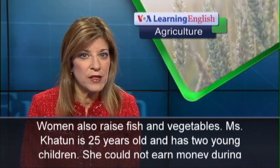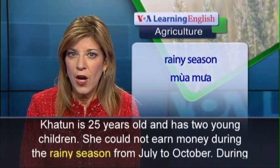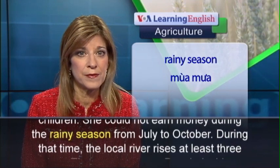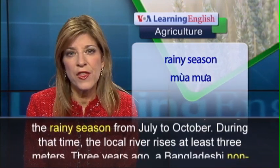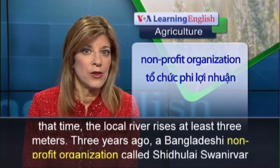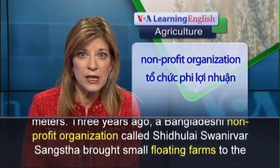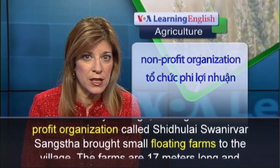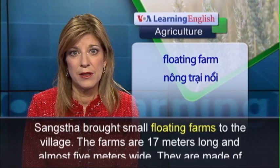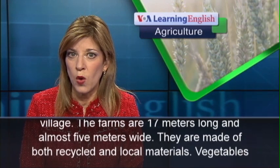Ms. Khatun is 25 years old and has two young children. She could not earn money during the rainy season, from July to October. During that time, the local river rises at least three meters. Three years ago, a Bangladeshi non-profit organization called Shitalai Swanivar Sangsa brought small floating farms to the village. The farms are 17 meters long and almost five meters wide.